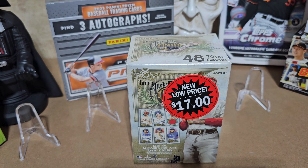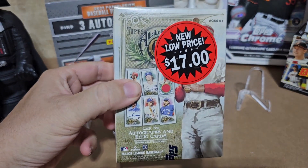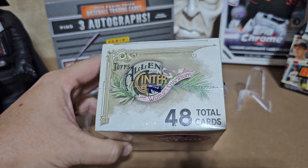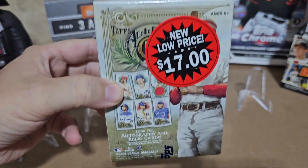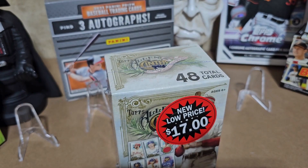Hey everybody, welcome back to Josh's Hobby Hut. Today I've got a Walmart clearance blaster box of 2022 Allen and Ginter. It's 48 total cards, it's got a chance for autographs and relics, and I figure for 17 bucks it's worth a shot. So let's quit talking, let's get into this thing and see what we got.